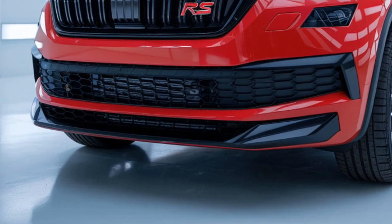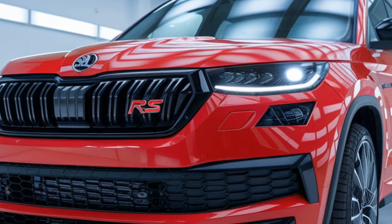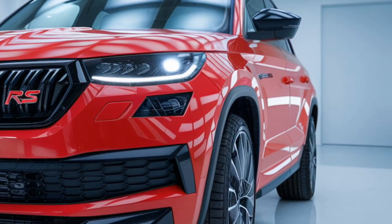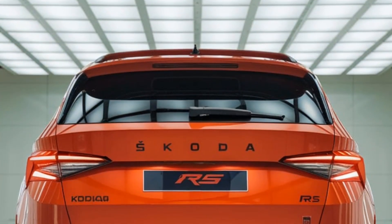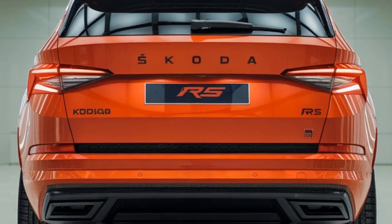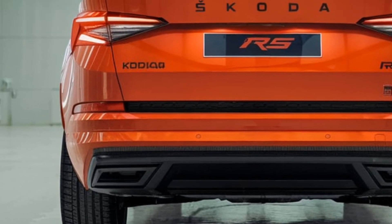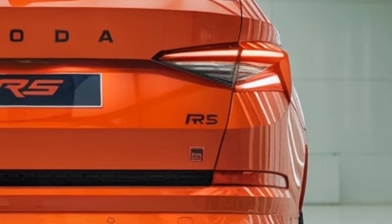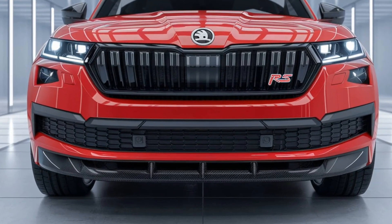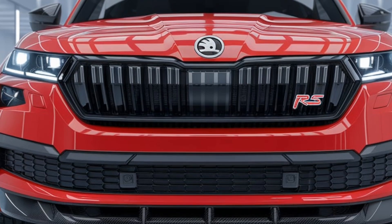Under the hood, the 2025 Kodiak RS is powered by a 2.0-liter twin-turbocharged diesel engine, generating an impressive 240 horsepower and 500 Nm of torque. This power is delivered through a 7-speed DSG automatic transmission and Skoda's advanced all-wheel drive system. The result is a 0–62 mph time of just 6.9 seconds, making it one of the fastest SUVs in its class. Despite its sporty nature, the Kodiak RS remains a comfortable cruiser, thanks to adaptive suspension that adjusts to driving conditions in real time.